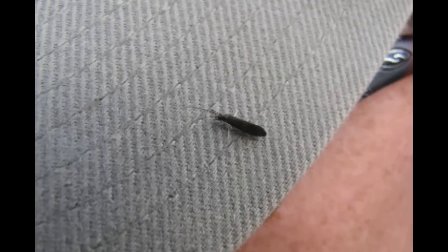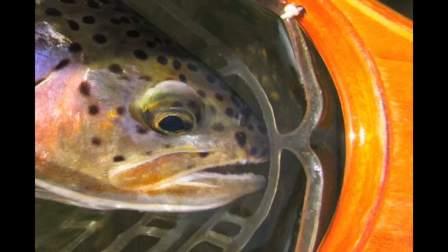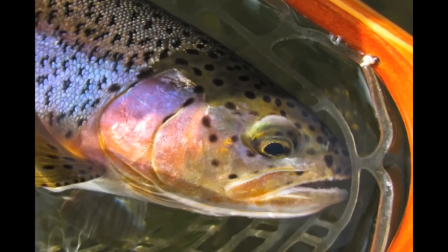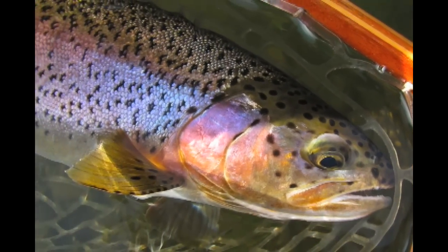The small black caddis are still hatching over there, so stick with small nymphs and we're picking up some nice fish. This is about a 17 to 18 inch rainbow caught on a small pearl bugger.